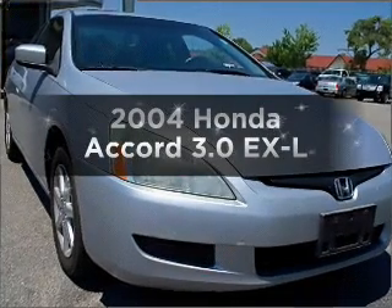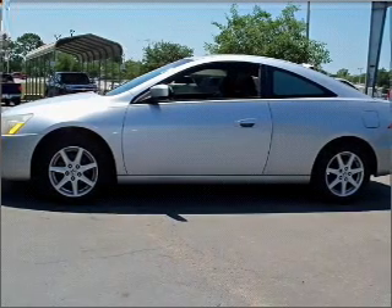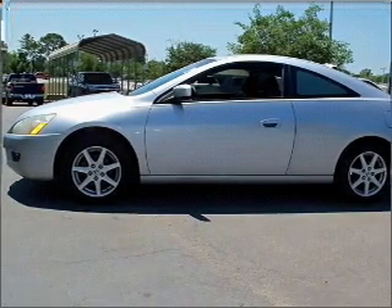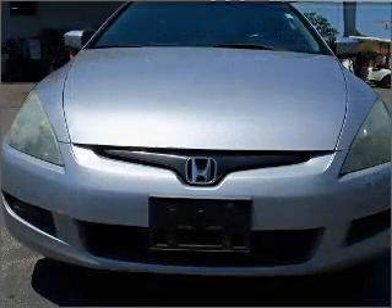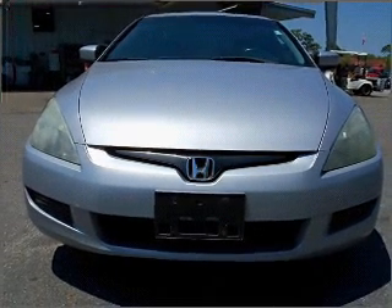Presenting the 2004 Honda Accord — everything you need under one roof with this great vehicle. With a solid 6-cylinder engine that responds smoothly to its 5-speed automatic transmission, premium wheels give a more luxurious look.